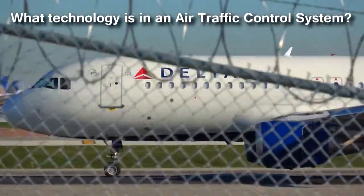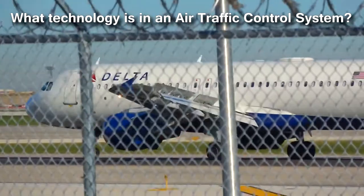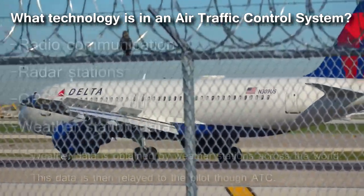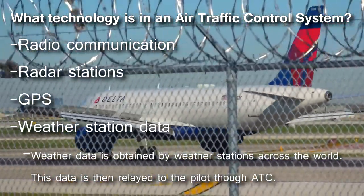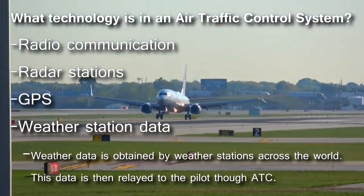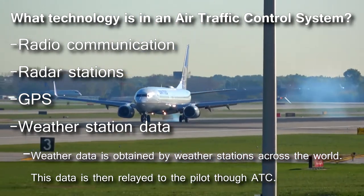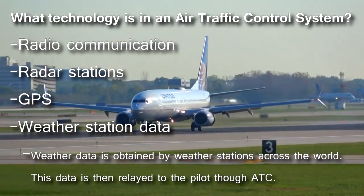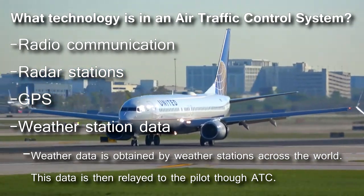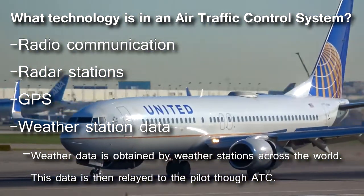Air traffic control incorporates several familiar technologies, using them all together to ensure pilot safety. This includes information from radio communications, radar stations, the global positioning system, and weather stations. Weather data is obtained by weather stations across the world, gathered by air traffic control, and then relayed to the pilot through the air traffic control system.